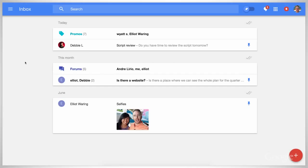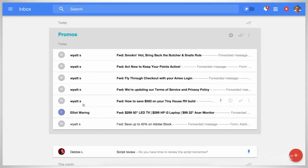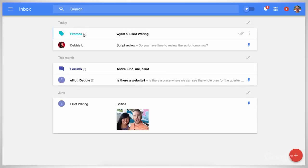For instance, if like me you receive a lot of promotional emails, they will now be bundled in promos. When a new email arrives in a bundle, that bundle will rise to the top of the inbox as a prompt that something has arrived. I only ever look at promos maybe once a week, so being able to choose when a bundle shows up is an excellent feature.